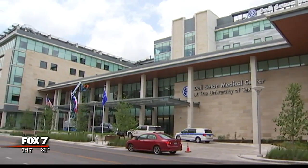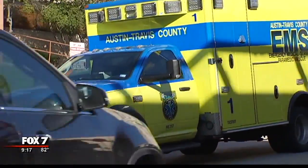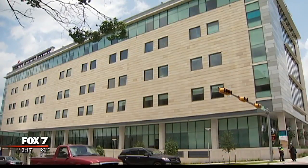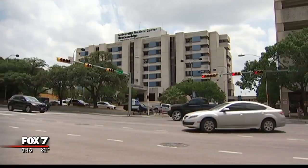Starting Sunday morning, hospital staff will use 14 ambulances to transfer 150 to 180 Brackenridge patients over to Del Seaton. We're approaching this like a military operation. We've got a consultant that's been working with us for a year and a half, and this is all they do — it's just hospital moves. Dr. Cavan says they'll start with the sickest patients first. He's hoping they'll finish by 4 or 5 Sunday afternoon, then Brackenridge closes forever.